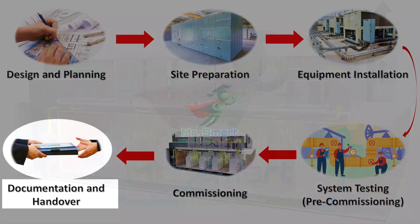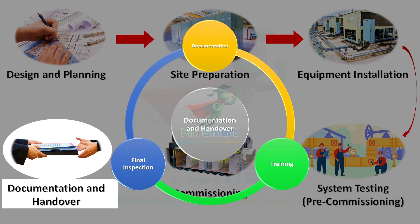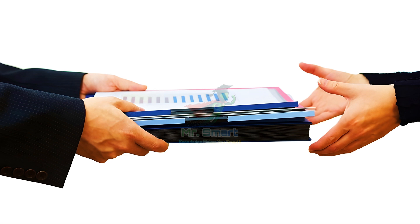With commissioning complete, we move to documentation and handover. This stage is about preparing the client to manage the system confidently. We compile manuals, maintenance instructions, and commissioning reports to help guide them. Plus, training sessions give operators hands-on experience with the controls and maintenance tasks. After a final inspection with all stakeholders, the system is officially handed over, ready for operation.